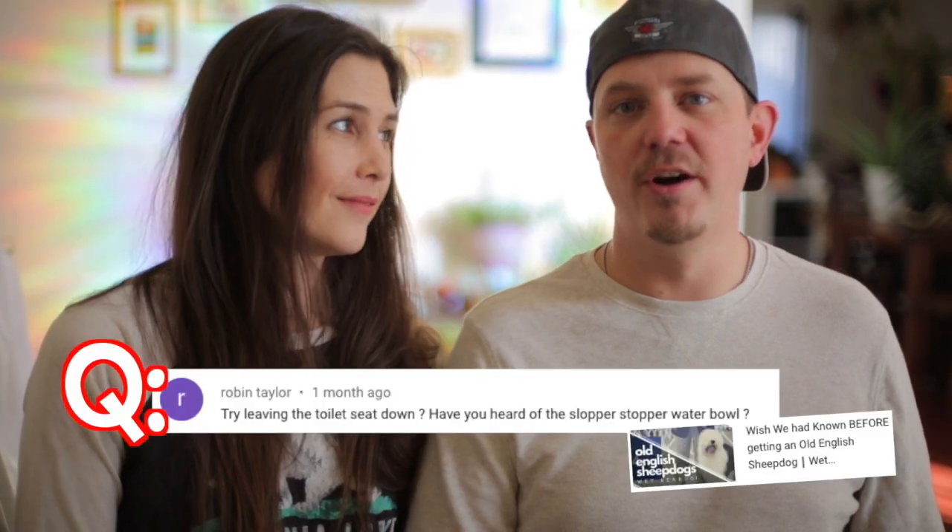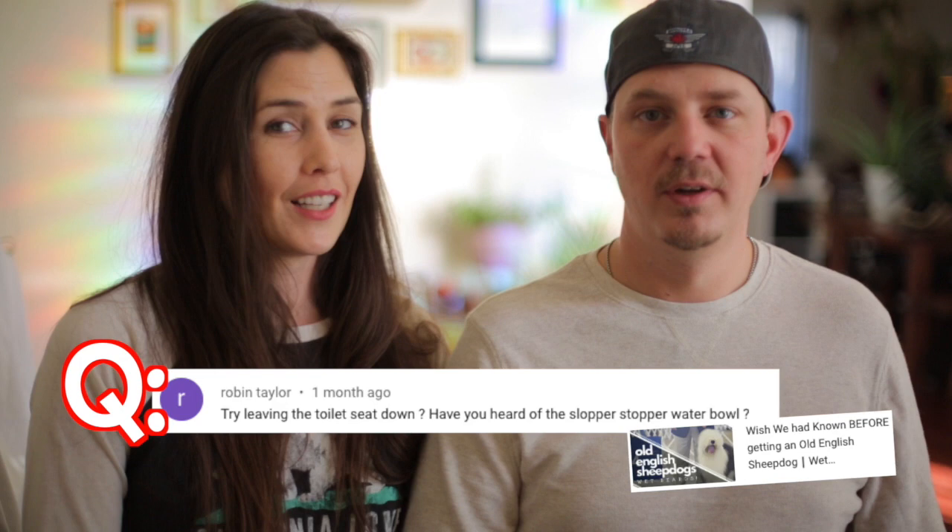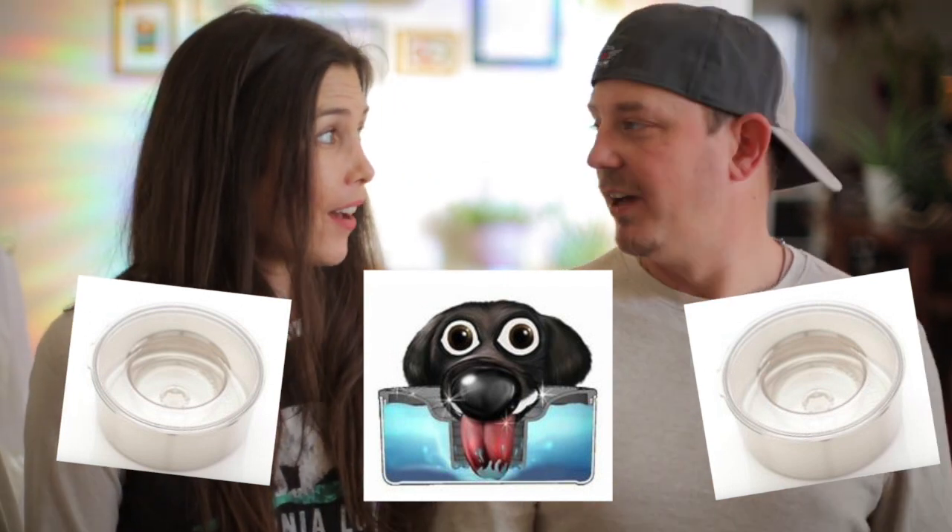We got a question wondering if we'd ever heard of a Slobber Stopper H2O Bowl — a water bowl that stops slobber. We had no idea what that was, so we did a little research. Holy doodle — where has that thing been? I went out and ordered one. There's a picture here and I'm really excited to get it and test it out, because if it does what it says it does, I'm excited.